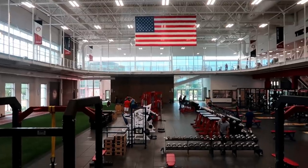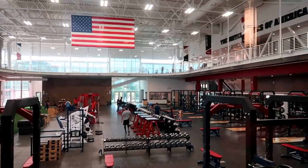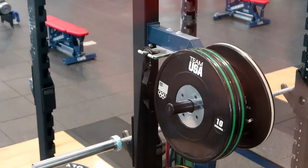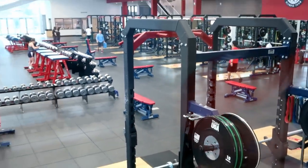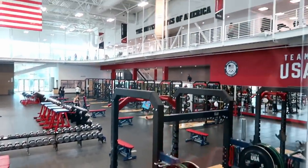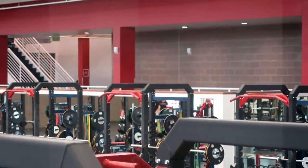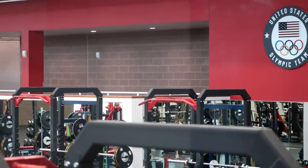We also have what's called a Tendo unit. It attaches to the side of your barbell so that when you're doing power cleans or hang cleans, it tells you how fast the bar is moving in meters per second and what your bar's velocity is. It's really good for speed or power athletes trying to maintain being fast and explosive during exercise. If you start to slow down below your target range, you can take a longer rest to get back into that range so you know you're moving as quickly as possible.